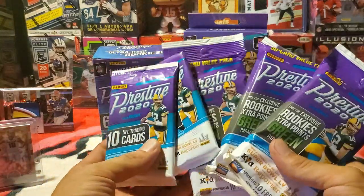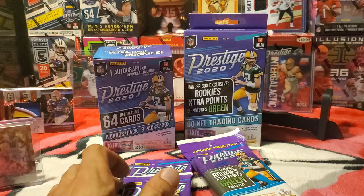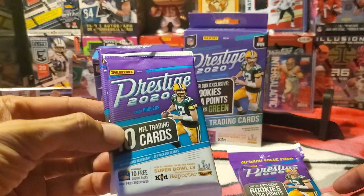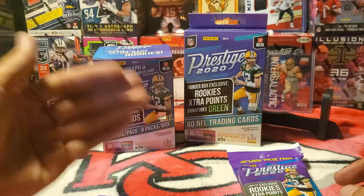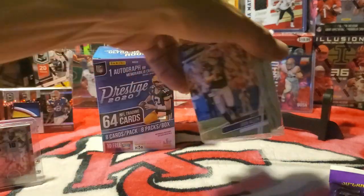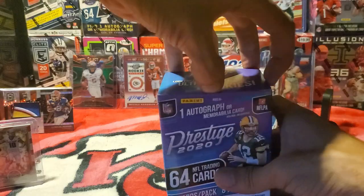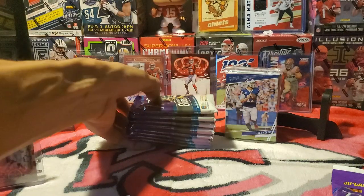It is a retail exclusive product, and there are different varieties you can get. I'm missing one of them — I don't have the mega box — but I got these little gravity feeds, I think they call them, because they're in a box that unloads from the bottom and gravity makes the cards fall down. They also have fat packs, hanger boxes — which hang from a hanger, so that makes perfect sense — and blaster boxes, though I'm not sure why they call them blaster boxes.